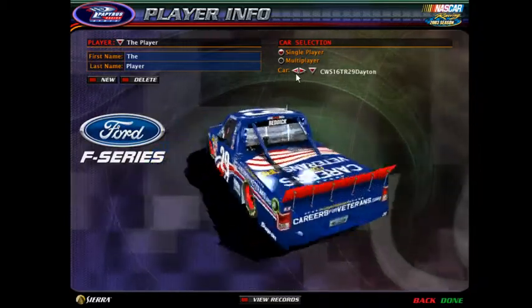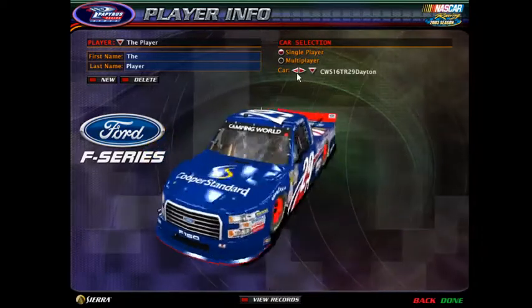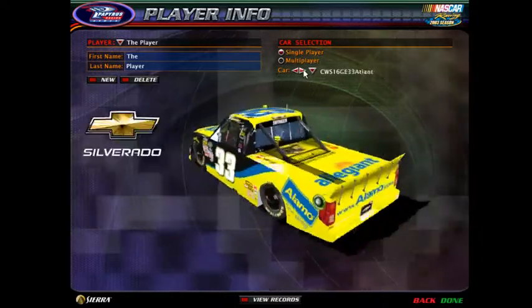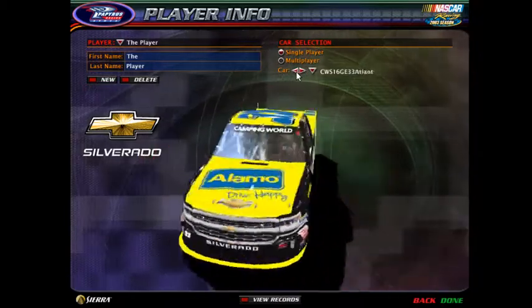Twenty-one — either Patriotic, the red or the yellow, your choice. Thirty-three — the Champion or Alamo.